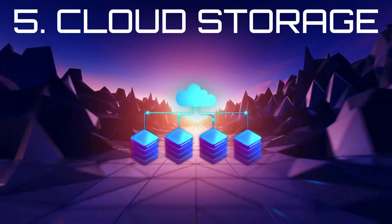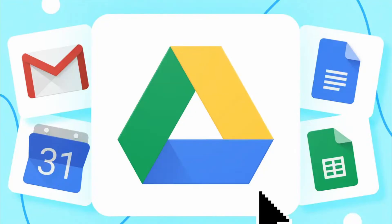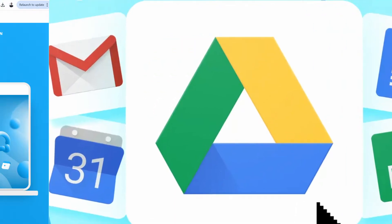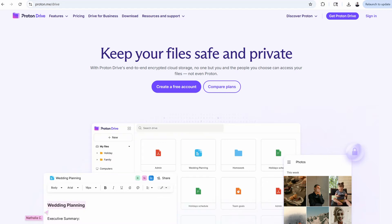You store everything in the cloud — documents, tax forms, photos. But with services like Google Drive, they hold the keys to your data. That's not privacy. For full control, try Nextcloud, a self-hosted suite that mimics Google Workspace but with real end-to-end encryption. If you're not a do-it-yourself type, use ProtonDrive instead. It's open-source, supports file sharing, and they continuously make it better over time.